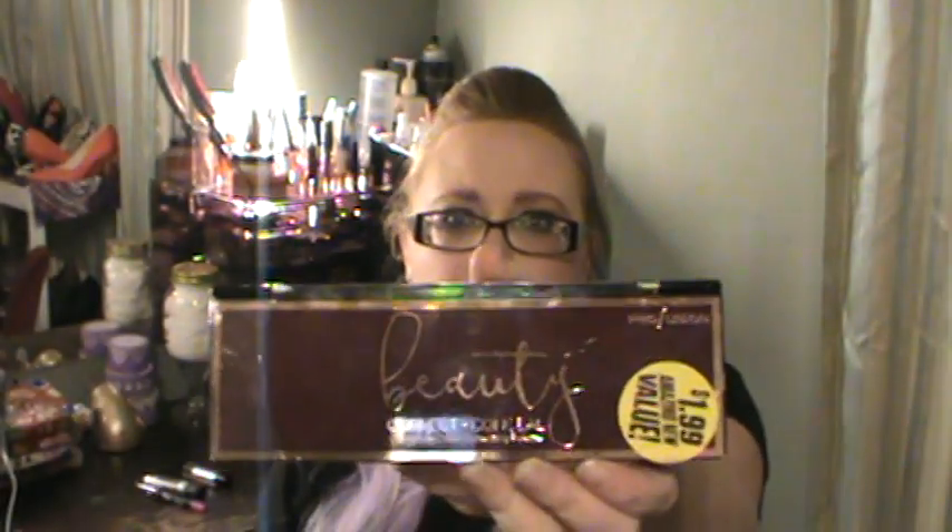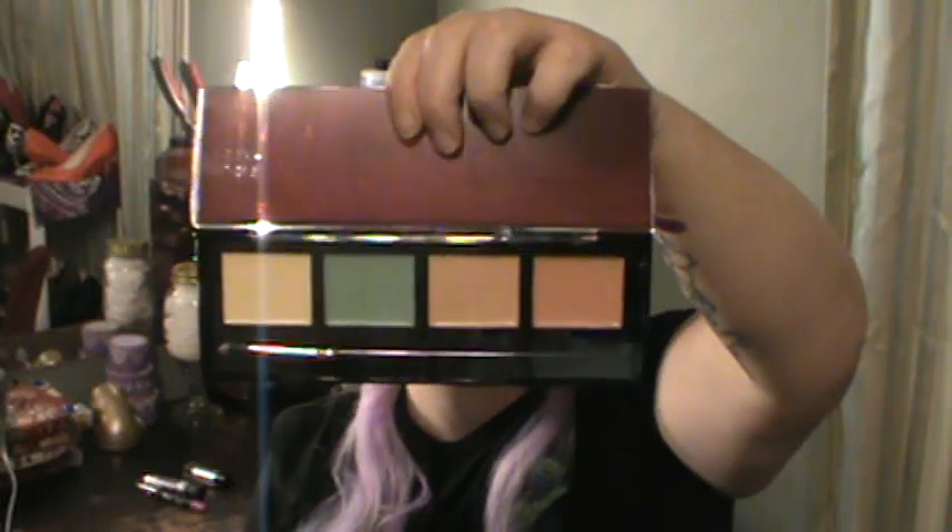Also at the 99 cent store they had some Profusion stuff. This is the beauty concealer kit — it was a dollar ninety-nine. We all know Profusion is not normally a dollar ninety-nine. It just comes with four correcting colors.